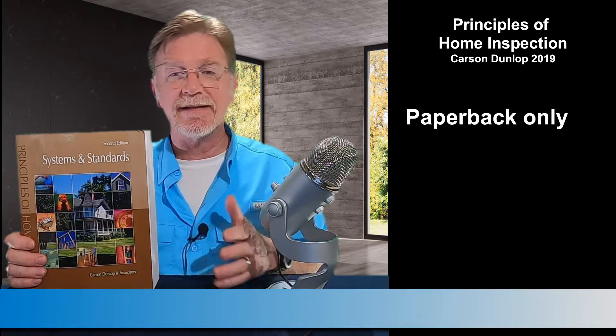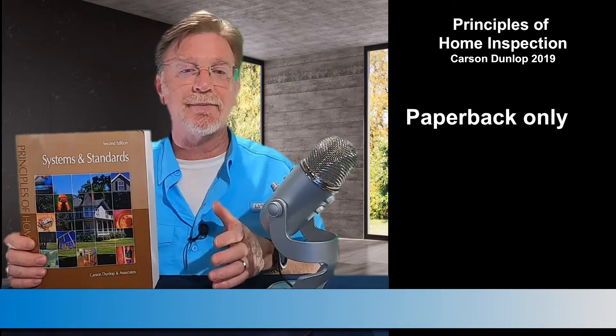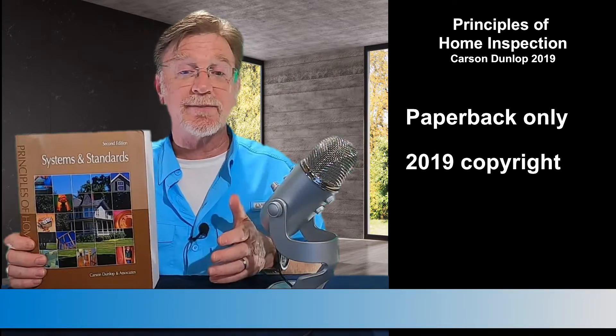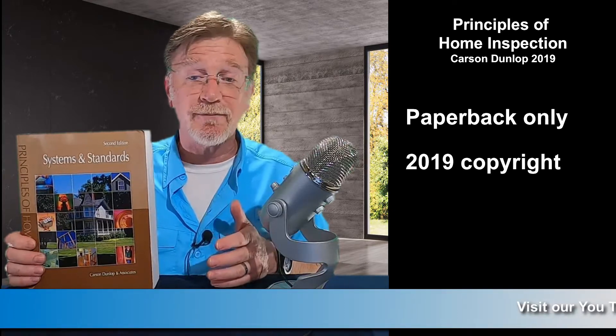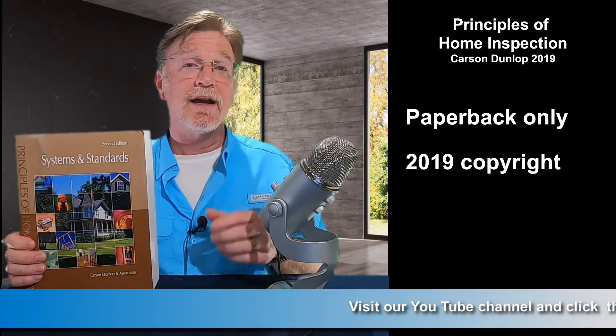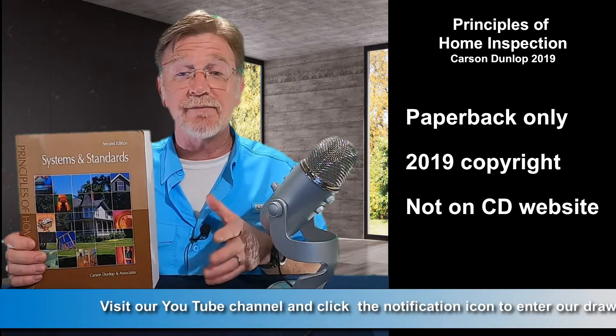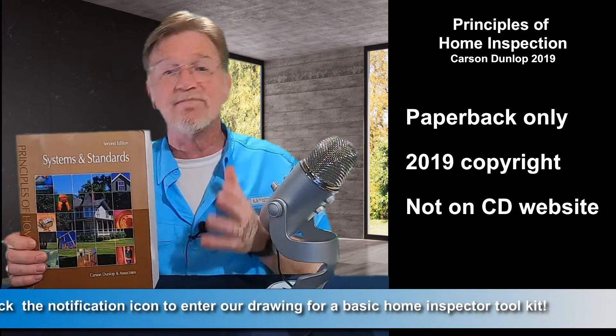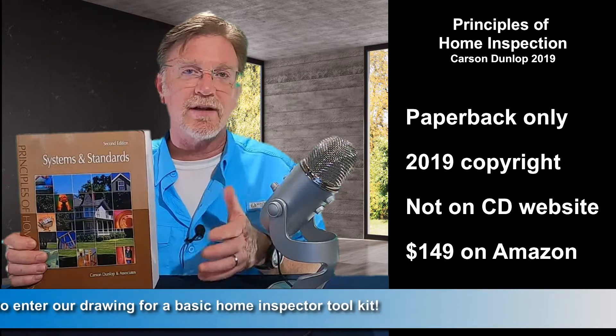Carson Dunlop has been around since about 1978. They're a Toronto, Canada-based company, and their website says they perform inspections, they teach home inspections, and they have report writing software available for purchase. They were just purchased by Fax Capital, a Canadian investment firm, so the company seems to be moving into the next logical phase of a profitable corporation with a solid position in the market.